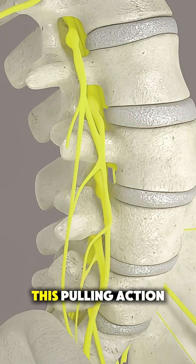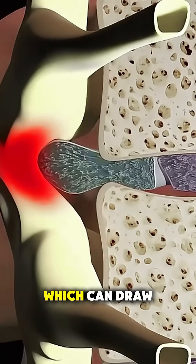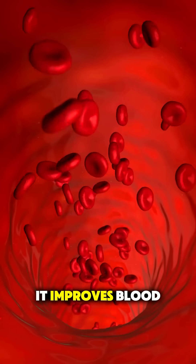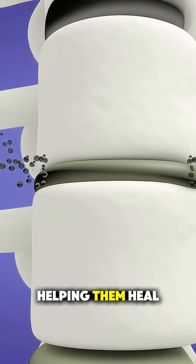controlled cycles. This pulling action creates negative pressure inside your spinal discs, which can draw bulging disc material back into place and ease nerve pressure. At the same time, it improves blood flow and lets oxygen and nutrients enter the discs, helping them heal naturally.